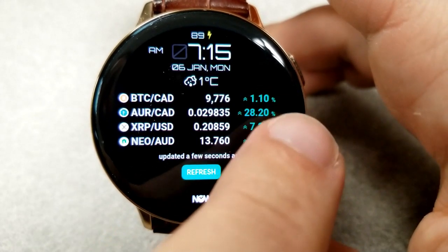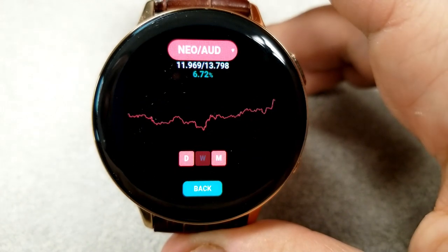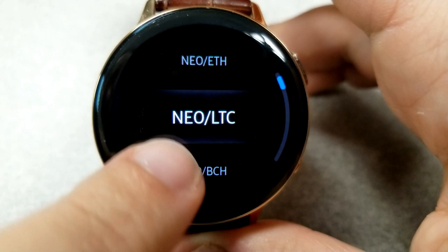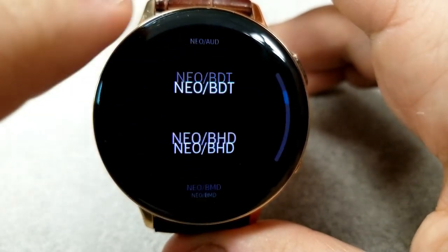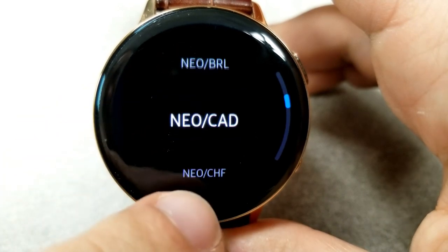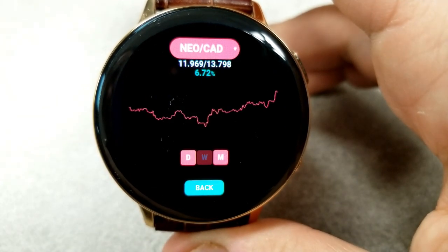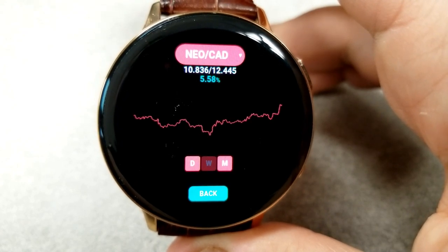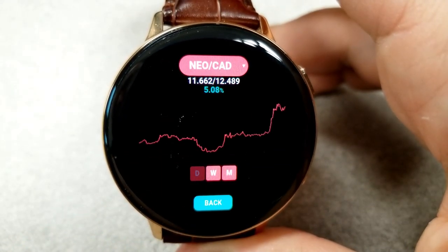You can also change the currency value for your specific country, as well as open up a chart for that coin by tapping on the right-hand side of the face. From this next screen you can change the currency by tapping at the top of the watch face, and you're going to be provided with 50 different country currencies to select from. You're also going to be able to see the performance of each crypto coin and have the option of showing a day, week, or month chart.